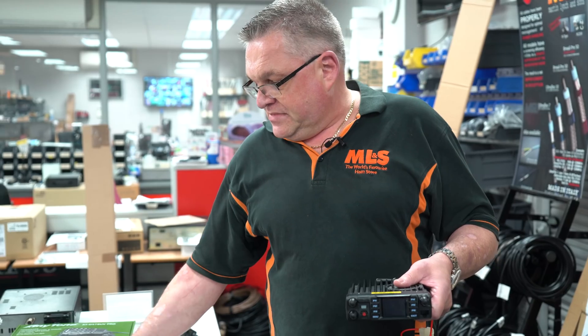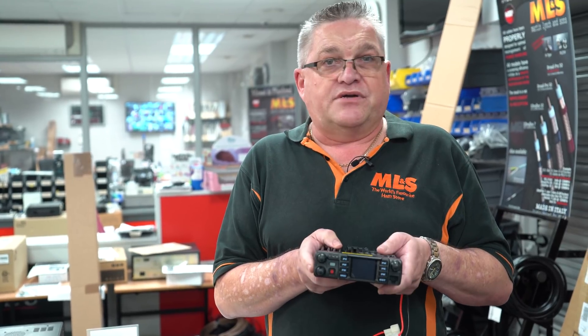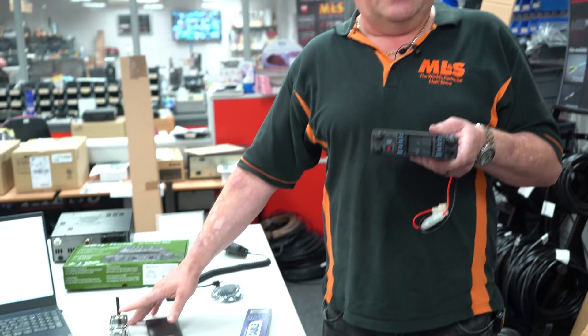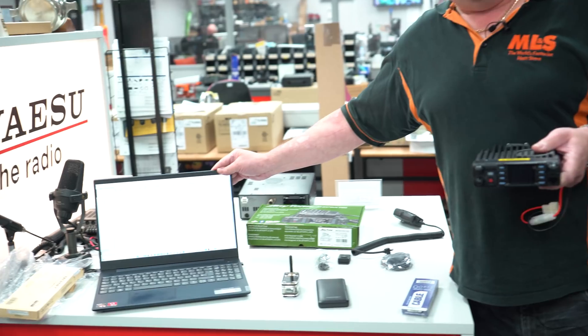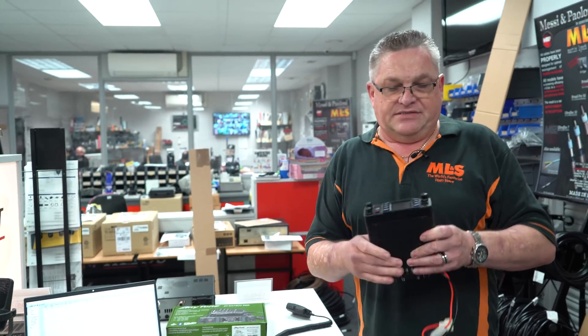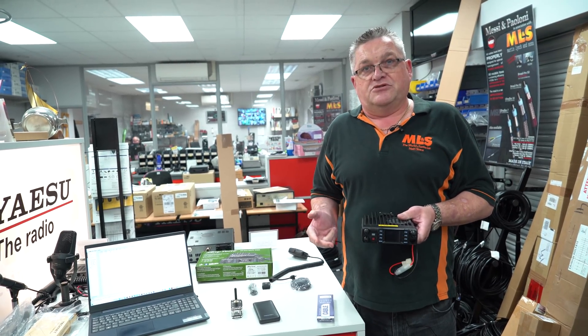The Zoomspot system is transferable and portable — there's also a battery power pack available if you haven't got enough power outlets in your car. When shipped, the radio isn't programmed, so you'd need to download the free programming software from our website. There are a number of code plugs available to download and populate the radio with. Linking the radio to the Zoomspot on a dedicated frequency is very simple. This is the complete indoor DMR solution for flats or homes — a great radio to get you on DMR speaking to people all over the world.